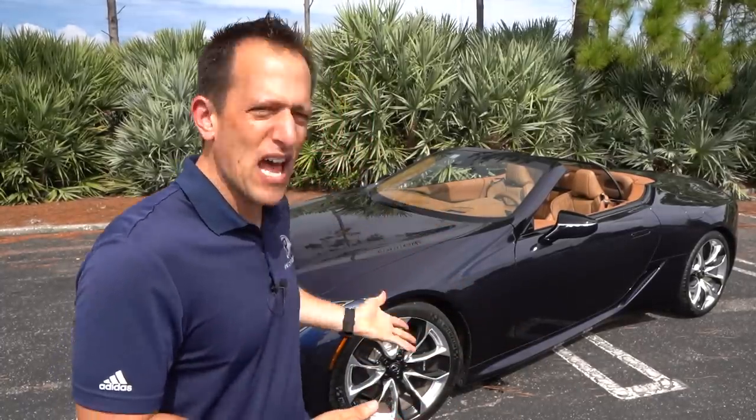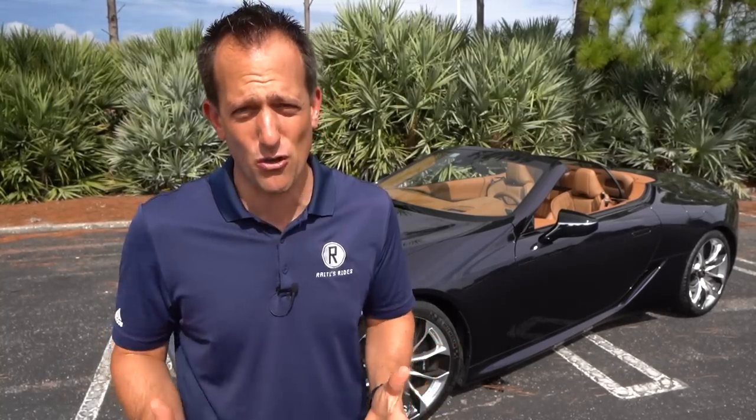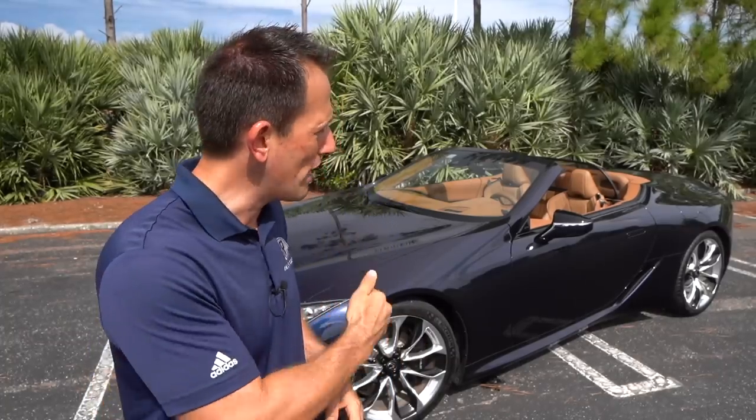Lexus, that premium brand of Toyota, has been around since 1989. And boy oh boy, are they doing some amazing things when it comes to the style of a vehicle. I remember when I first saw an LC500 concept vehicle — I thought for sure it wasn't going to happen in a million years that they would actually make a road-going version and keep it close to the way that it looked. But they did it in a big way with the coupe, and now they just brought it tenfold with the convertible.